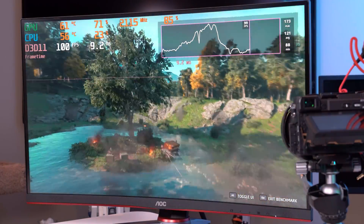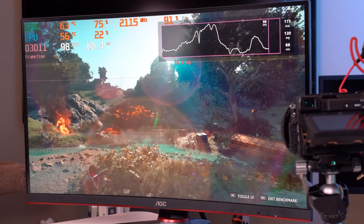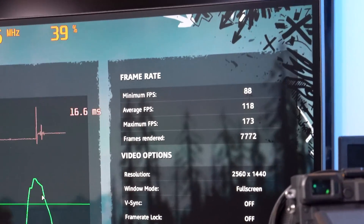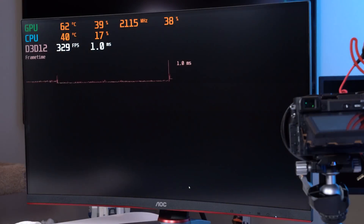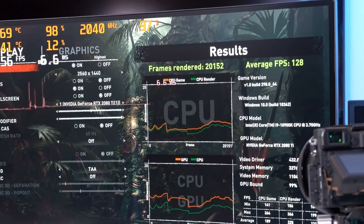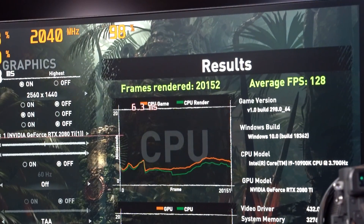I re-ran our gaming benchmarks to see what kind of performance benefit just overclocking the GPU gave us. Far Cry New Dawn just ticked up slightly from 116 FPS to 118, indicating that the game is likely CPU-bound at this point. Shadow of the Tomb Raider gave us a significant bump up to 128 FPS from 119. But now comes the part of the video you probably fast-forwarded to — let's overclock our 10900K. I'm going to give you the steps I used here, but keep in mind that your process and results will definitely vary depending on the motherboard you have and your particular CPU.